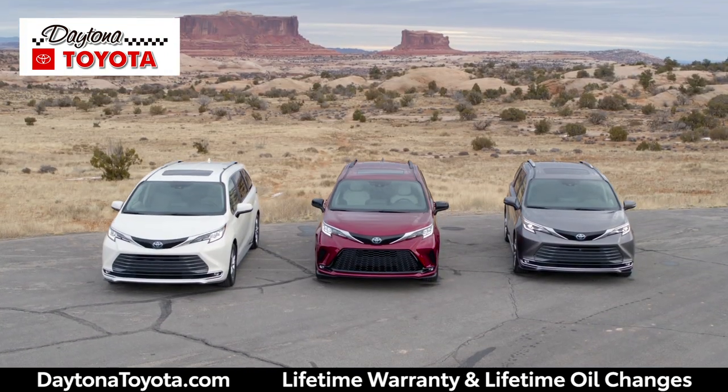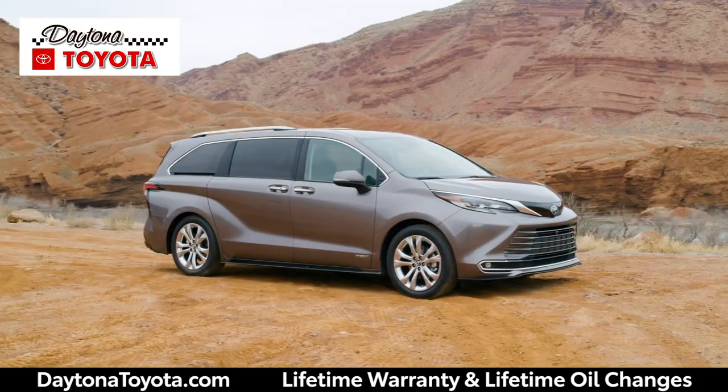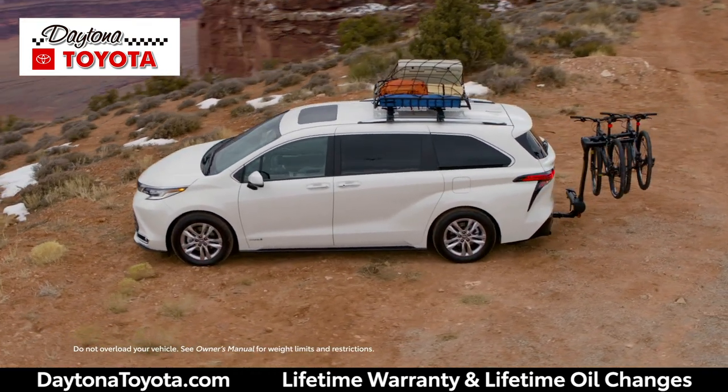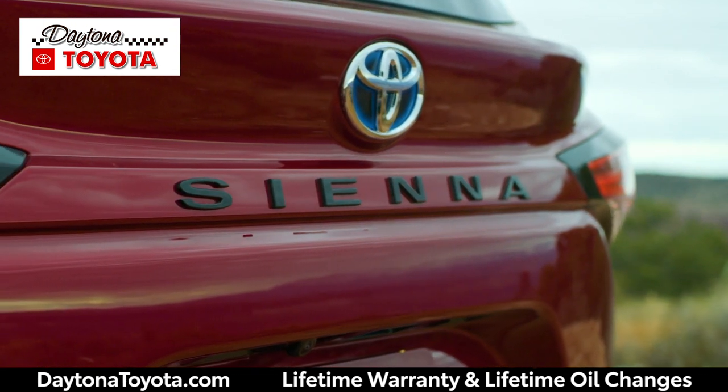This is the all-new fourth-generation Toyota Sienna, a no-compromise van with striking design cues and innovative convenience features that are perfect for active weekend adventurers and busy families alike. Engineered, designed, and assembled in the United States,